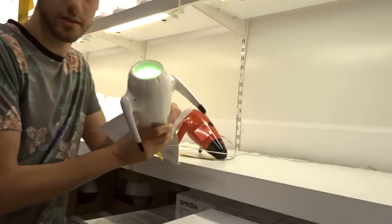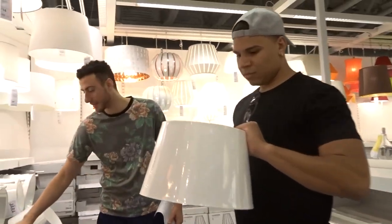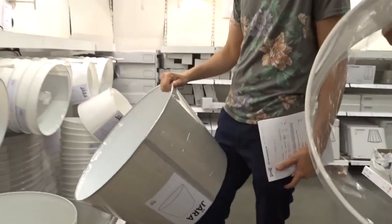Have you guys ever been in a store looking for something, and then you finally muster up the courage to ask someone who works there, and they come and it's right exactly where you already are? I think that's about to happen right now. Alright, we found the lampshades — oh, that one's in my house already!